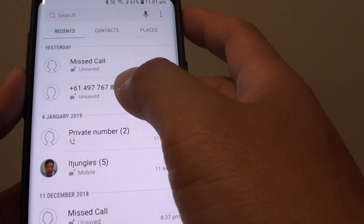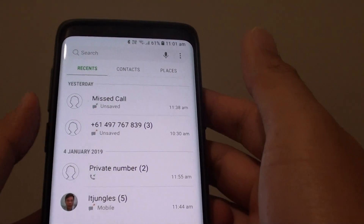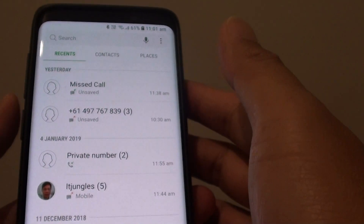Hi, in this video I will show you the three different solutions you can go about fixing the problem with not receiving calls on your Samsung Galaxy S9 or S9 Plus.